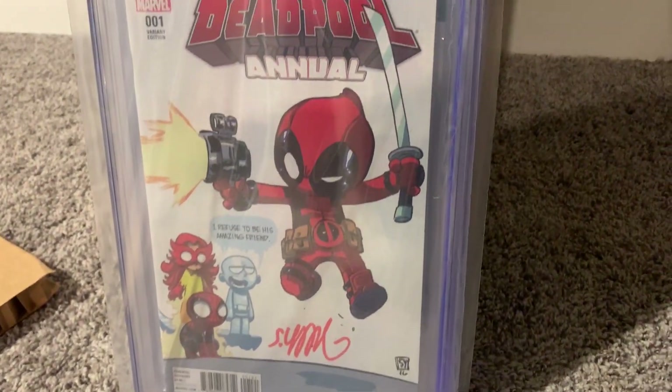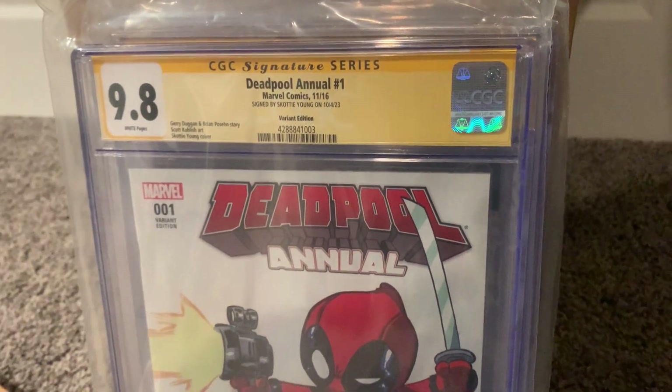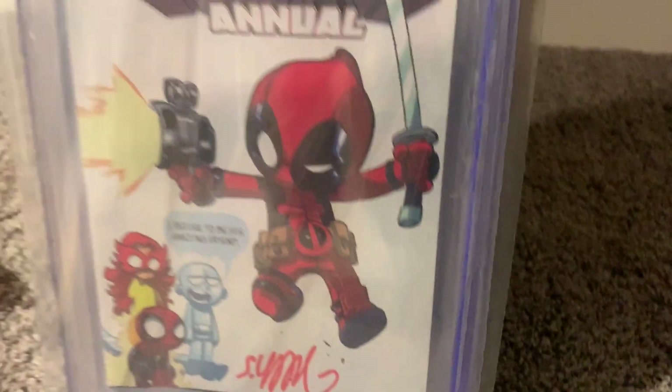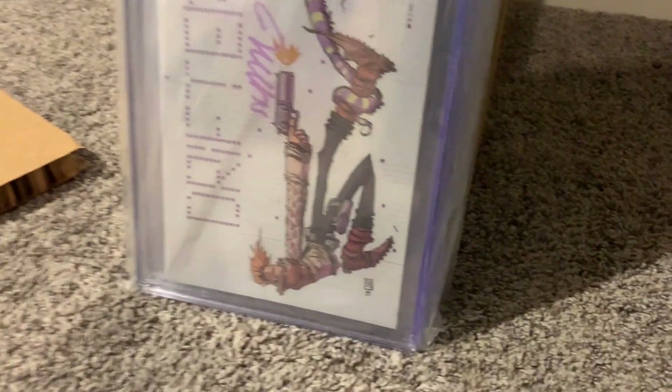Here we've got one of my favorites — Deadpool. This is a Deadpool Annual number one. Another 9.8! We're doing awesome here. I love the signature in red ink too — that's pretty cool. I'm loving this. Hopefully we don't have any horrible gut-wrenching awful grades.